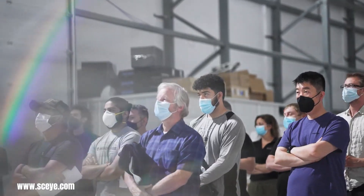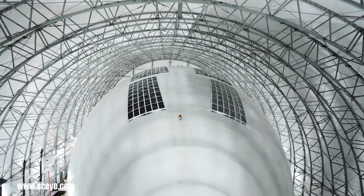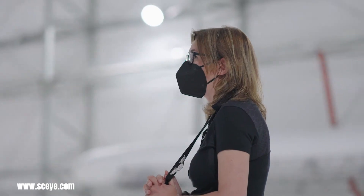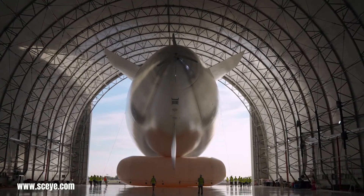The stratosphere, a layer of Earth's atmosphere, is becoming an increasingly intriguing frontier for renewable energy exploration. With its consistent sunlight and high-altitude winds, the stratosphere offers immense potential for harnessing solar and wind power. Several innovative projects are pushing the boundaries of renewable energy technology to reach these lofty heights.